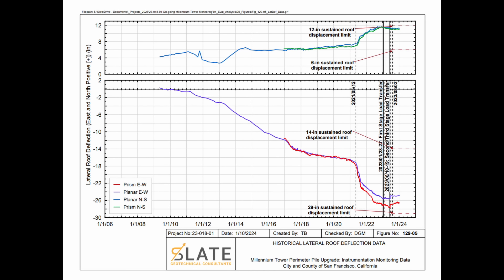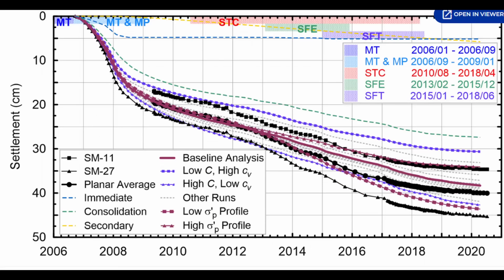Here's a plot of the building tilt. You can see this is the point where they started installing the perimeter piling — they greatly increased the amount of building tilt to 29 inches from about 15 at the start of this repair effort. Similarly, the amount of foundation settlement drastically increased.